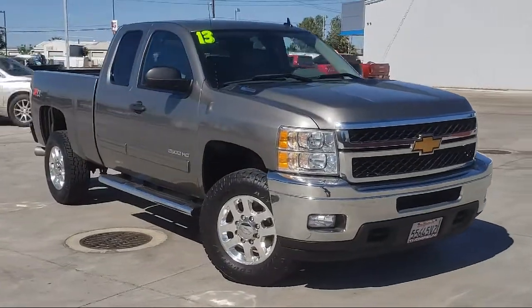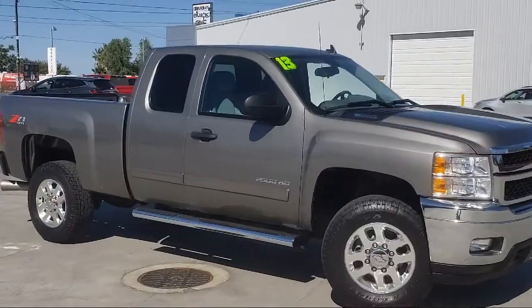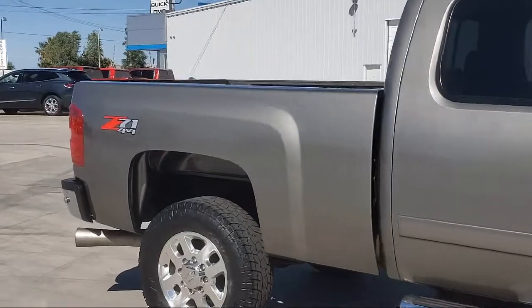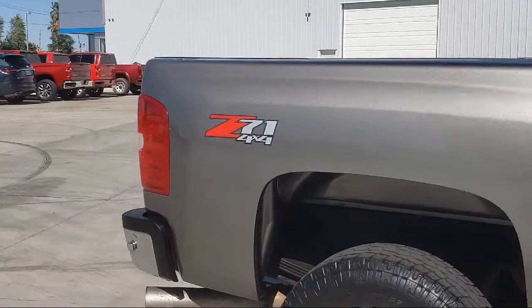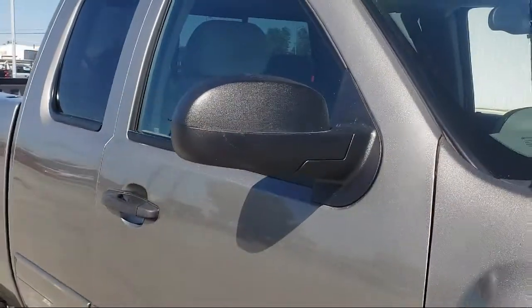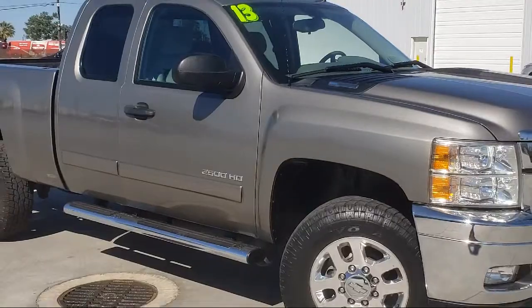It comes equipped with Z71 Off-Road Package, Sirius XM Satellite Radio, Bluetooth Smartphone Integration, OnStar, Theft Deterrent System, Premium Wheels, Power Sliding Rear Window, Running Board Package, Air Conditioning, and Hill Start Assist Control.